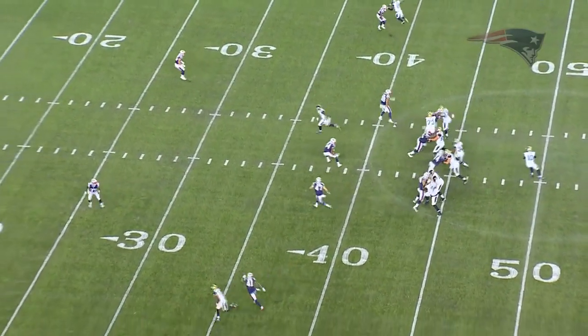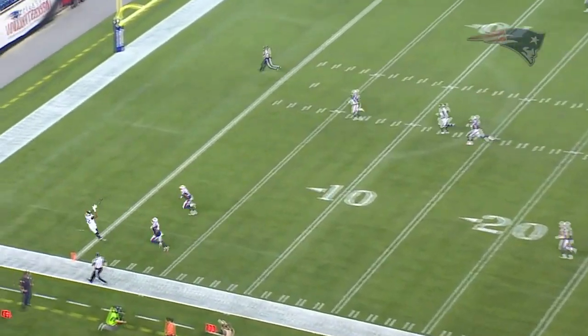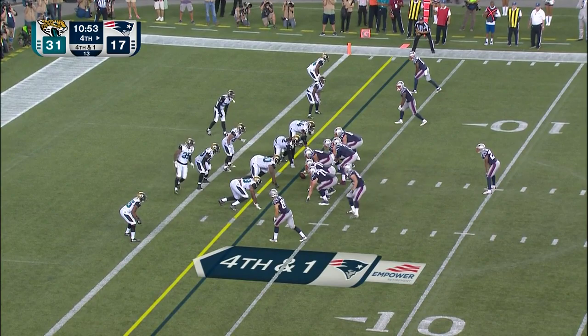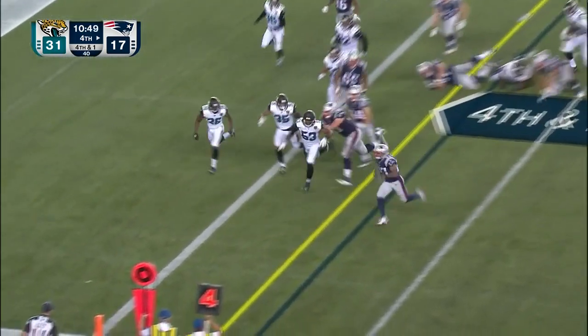Cyrus Jones got burned last time but now he's got safety help. Watch the safety peek inside - but right off the line he gets beat. Washington May right in motion - pitch left, Foster, room - touchdown!